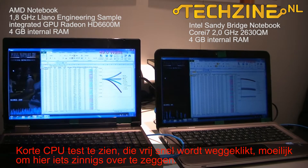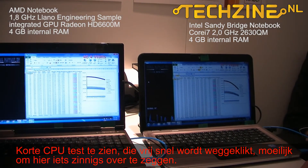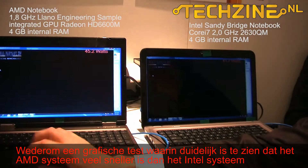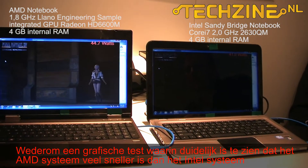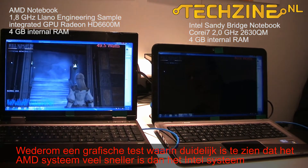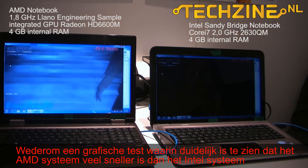CPU-centric benchmarks like Sysmark are heavily weighted towards Excel spreadsheet calculations with many, many cells being calculated. So now we're throwing more at the x86 part of each processor. You can see the AMD system, despite starting about 15-20 seconds later, is turning far ahead on the benchmark and also delivering smoother, more consistent performance. We're waiting for the Intel system to reach this next sequence in the benchmark.